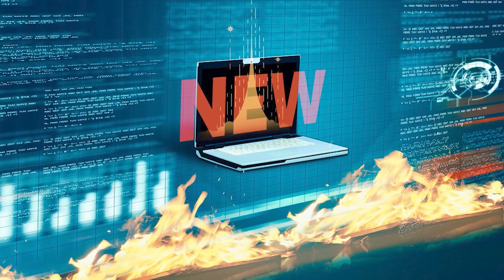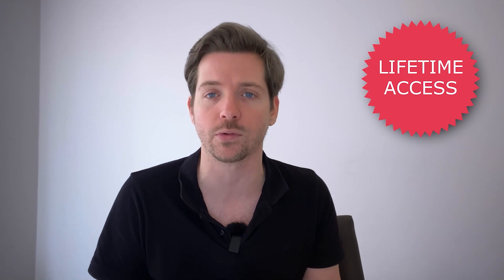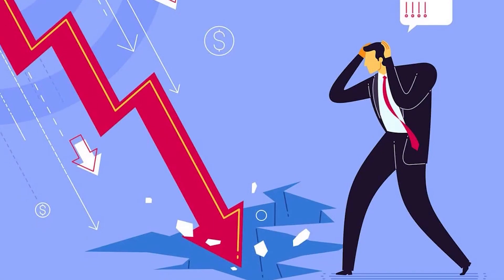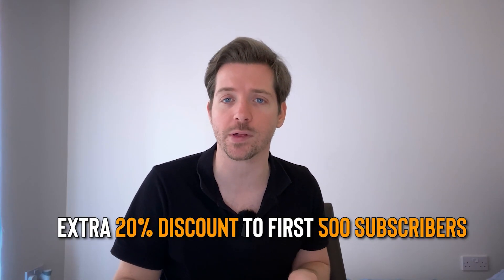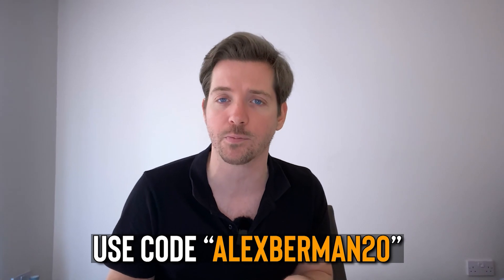AppSumo is all about helping hustlers grow by offering up the hottest new software at unbelievable prices. You can snag lifetime access to awesome tools for a fraction of the price, and I've partnered with them to get you 20% off if you're new to AppSumo. AppSumo believes the tools you need to run your business shouldn't put you out of business, and that's why they partner with the hottest companies in tech to bring you unreal prices. Maybe you've heard of the email marketing powerhouse MailChimp — they first appeared on AppSumo almost a decade ago. AppSumo's discounts will save you thousands of dollars, but to sweeten the deal even more, they've thrown in an extra 20% off for the first 500 subscribers to purchase through the link in the description. Hit the link down below or use the code alexberman20 at checkout.